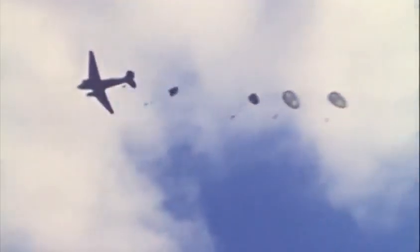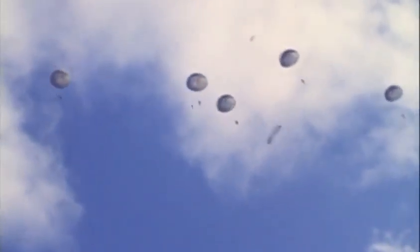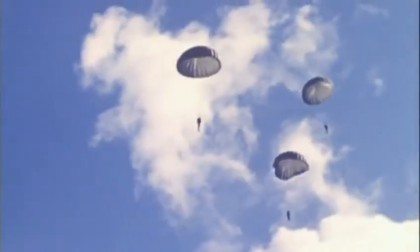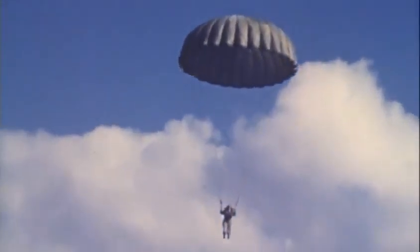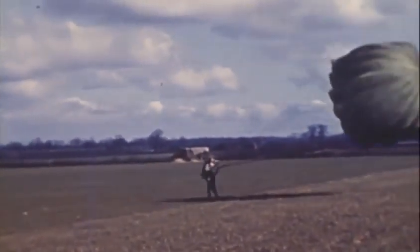This is a very rare and quite extraordinarily unique piece of film that was unearthed by the researchers during the making of the program. That is an American C-47 Skytrain, better known as the Douglas Dakota, and these are American paratroopers in training in Britain for D-Day. But these are not just any paratroopers — these are pathfinders.